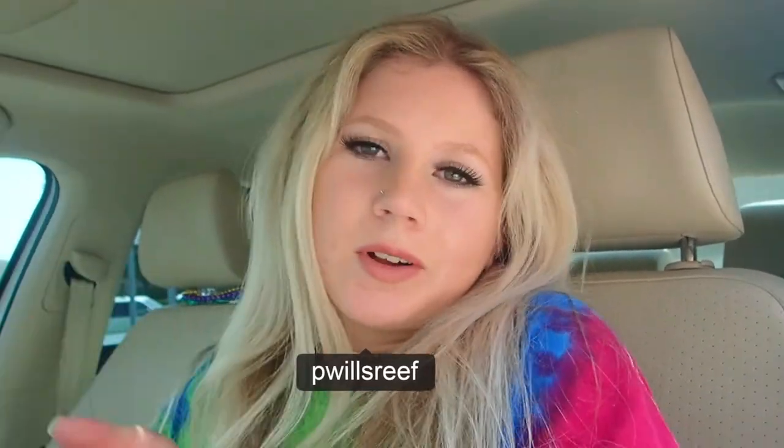All right guys, welcome to the video today! I just got off work and I'm about to go to Aqua Studios to see what fish they got in today. I was told there was going to be a big saltwater shipment coming in, and they got some freshwater again too, so there's going to be a lot for us to see. If you haven't already, go ahead and give this video a like and comment down below what kind of fish you want to see today. Make sure to subscribe to my channel, and let's get right into that video!